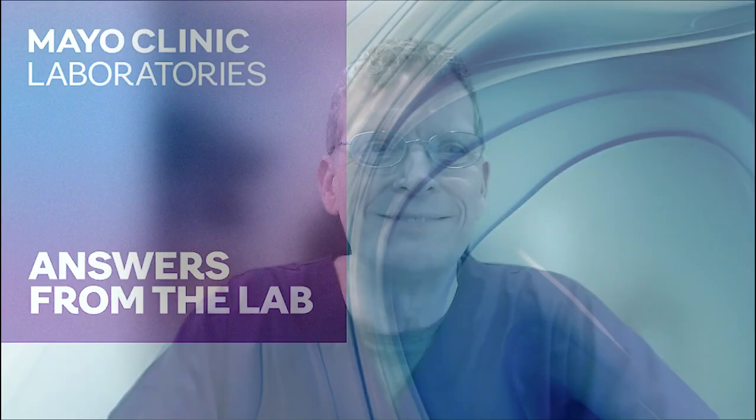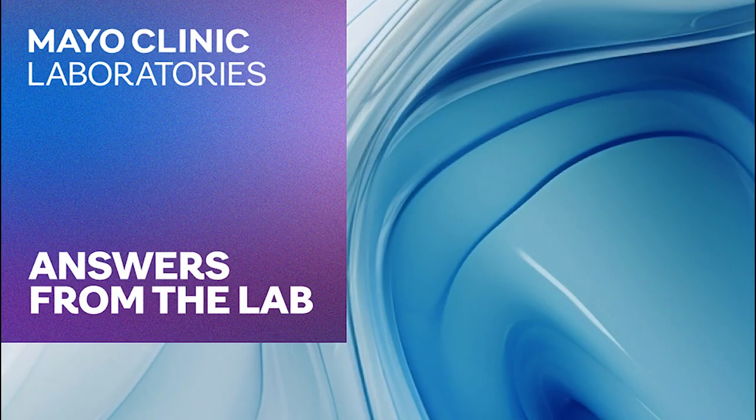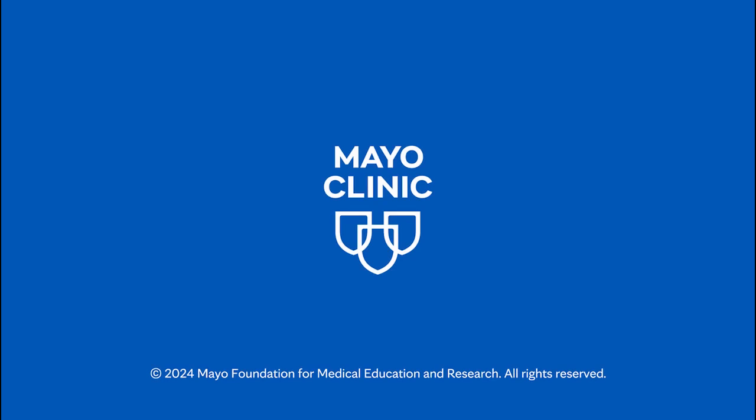Thank you. Keep up the wonderful work, Dr. Maurice. Thank you so much for tuning in to Answers from the Lab. Be sure to subscribe to this podcast and don't forget to tune in every Thursday and every other Tuesday. Bye-bye.